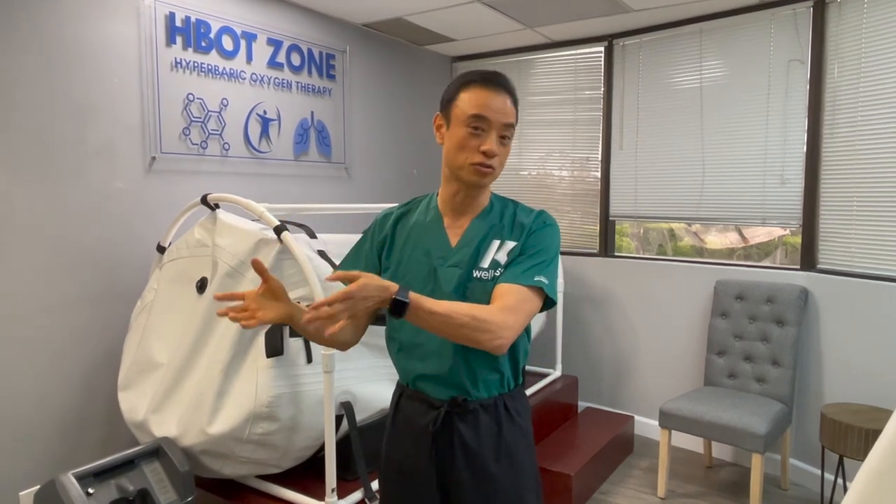Also, surgical healing. It's amazing if you're going through any kind of surgery — you do some therapy beforehand and also after the sutures come out, about three weeks after. You can use this tank to dramatically improve your surgical incision and the overall healing process.